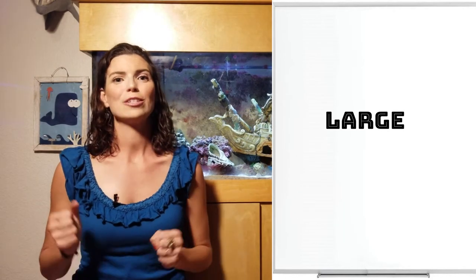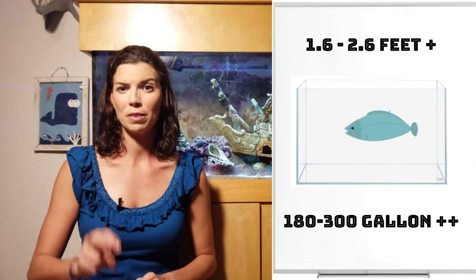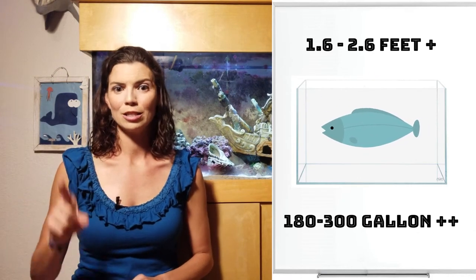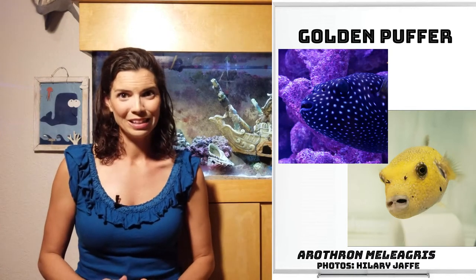Our next group is going to be the large puffers. Most of them get pretty big — some you can get away with keeping in a home aquarium, but there are two that are definitely not recommended. First up, we have the Golden Puffer. One cool thing about the Golden Puffer is that it can come in two different colors: a jet black, almost dark blue or dark purple with white spots — a beautiful fish — but it can also change into a gorgeous golden yellow. That doesn't always happen in captivity, but it definitely can.